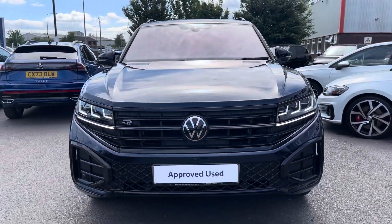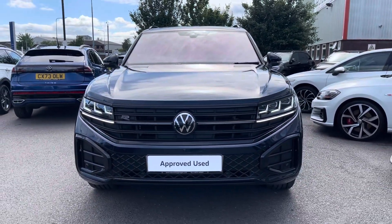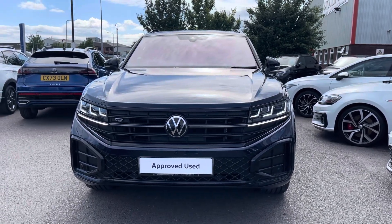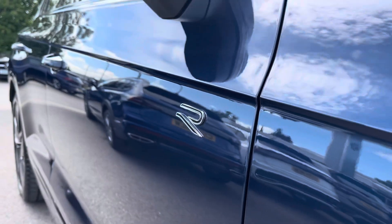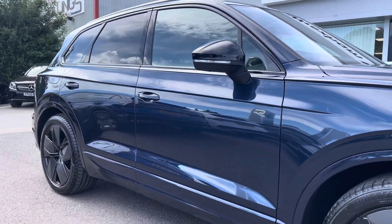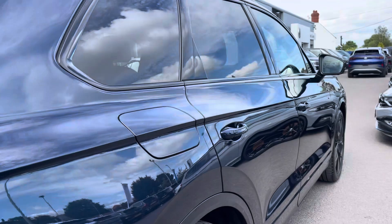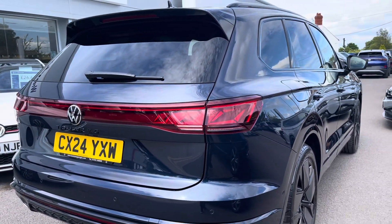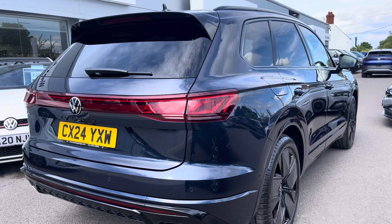Hello, my name is Connor from Wrexham Volkswagen. Today I'd like to present to you this fantastic Volkswagen Touareg Black Edition. This Touareg is fitted with a powerful 3 litre TDI 286 PS engine with automatic transmission and four-motion all-wheel drive. It's finished in ultra-metallic mellow blue paintwork and offers some exceptional exterior features.